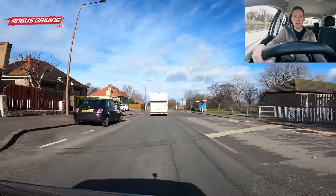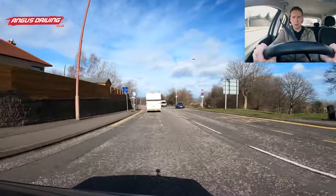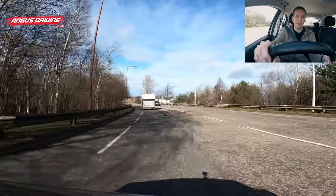Hi there, I'm Angus from angusdriving.co.uk. I'm just going to have another look at a section of road that's used on quite a lot of test routes, which can sometimes catch people out.